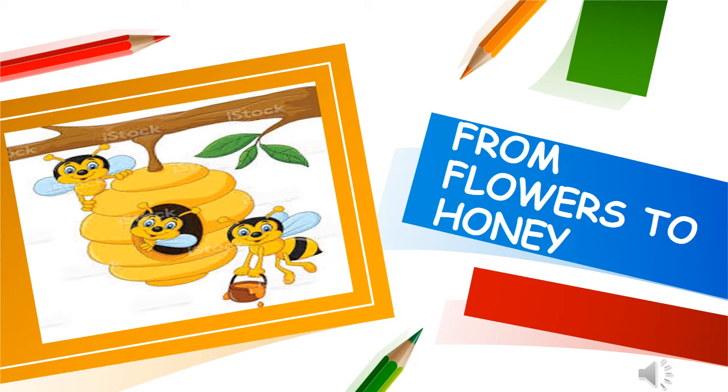Hello children! Welcome to AVS class. Today we are going to study chapter 11: From Flowers to Honey.